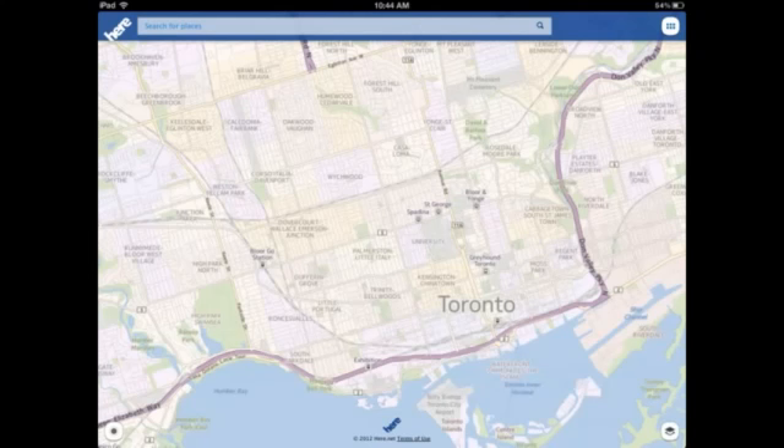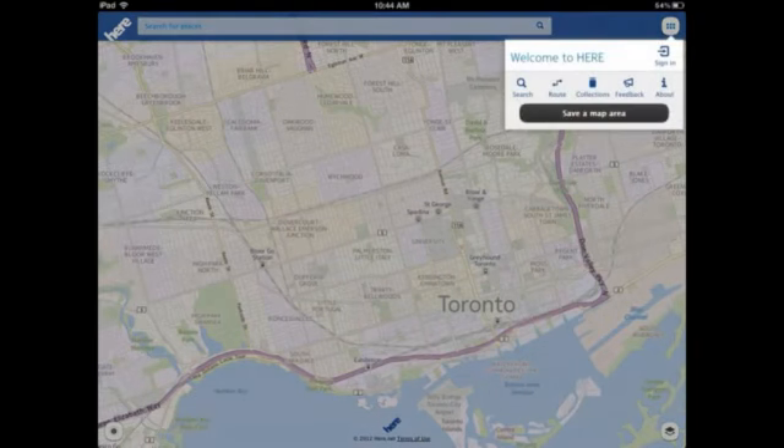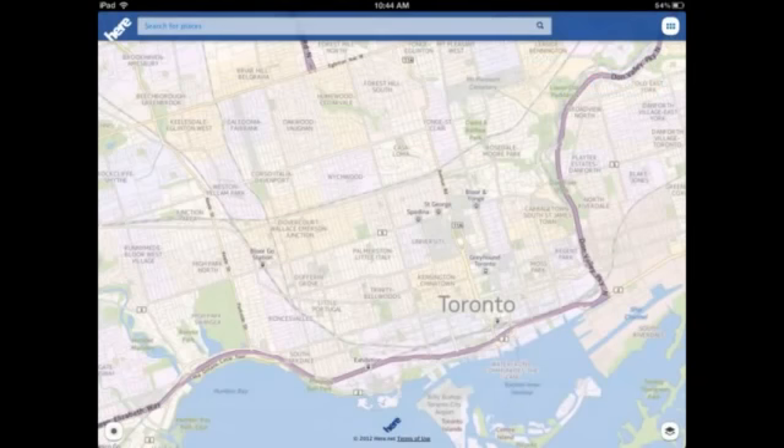I'm going to show you some of the features. If I click up here, you can see there's a search bar up top, you can go to your routes, and you can go into your collections of maps. You can give feedback and it tells you about the app. You can also sign up for an account, sign in, save your maps, and add them to your collection.